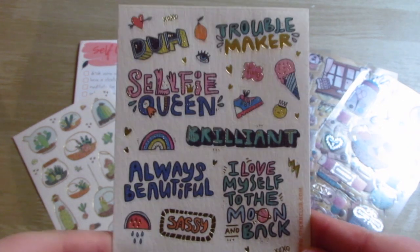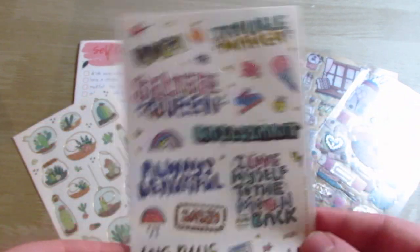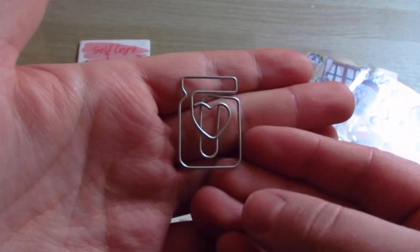And then we have Selfie Queen — always beautiful, brilliant — just some cute little inspirational things. They almost remind me of like the Happy Planner stickers you can get that are just kind of little inspirational things. And then you get one of these always — they're a little different one, this one's a jar with a heart.